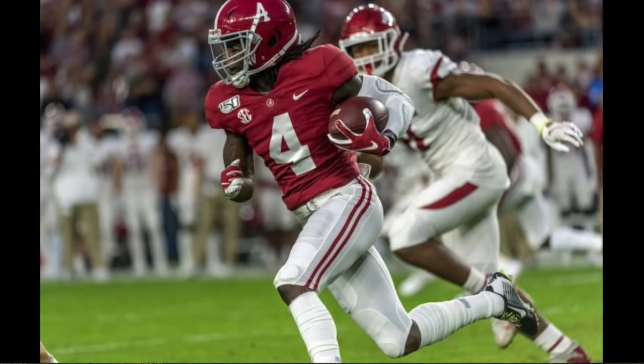Jerry Jeudy is fantastic. My rankings aren't official until I make a video about it, but I was talking to my bro and we were thinking this receiver class is so ridiculous that we might have to do a top 30 instead of top 15. Jerry is one of those guys who really separates himself with his combination of talents. Jerry may be number one on some lists — he might be number one on mine. It's close between him and CeeDee Lamb. I've seen people say they're 'one-A and one-B' — I think that's a lazy way to look at it. Give somebody one and somebody two.